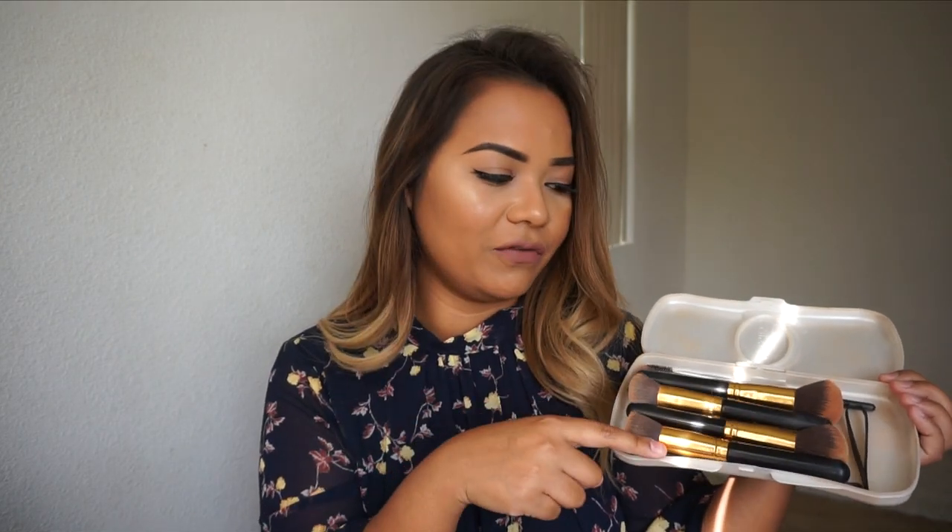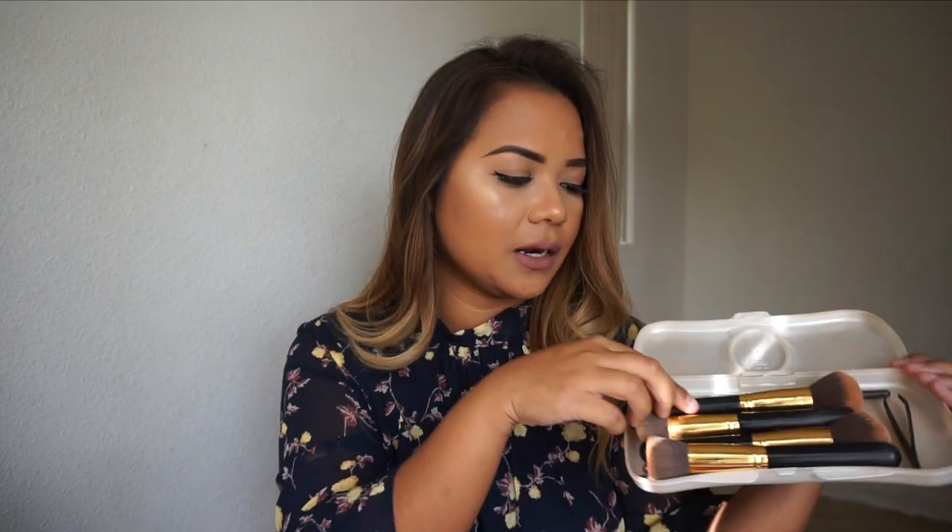I also have in my makeup bag an eyelash curler, a highlighter fan brush, and a little kabuki powder brush. For packing my brushes, I use a baby wipes holder — you can get it at Target or Amazon for really cheap. I have my BH Cosmetics face brushes and some eyeshadow brushes in there, plus my tweezers. It's very compact and skinny — I just throw it in my suitcase.